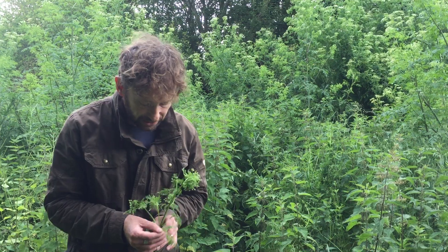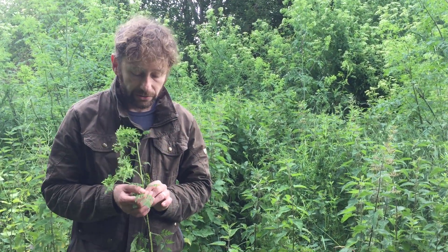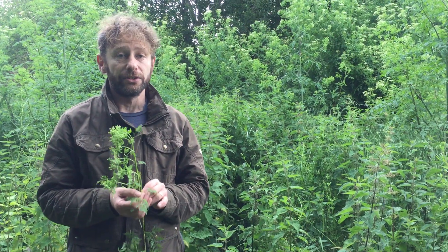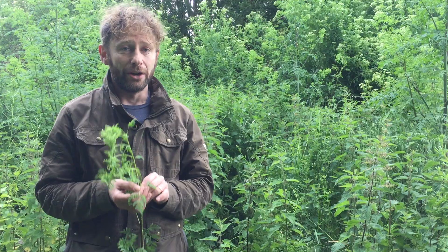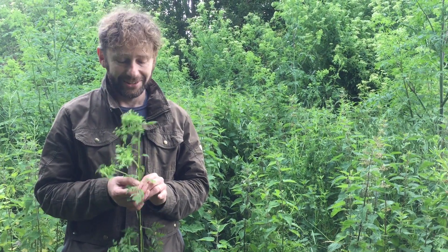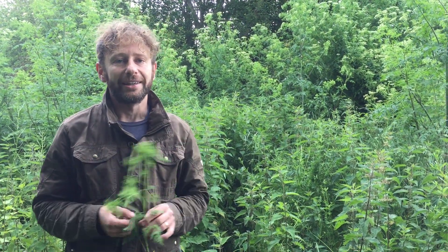So, the dark side of the carrot family — this is a warning to all foragers: do not forage for anything that looks like this unless you are 100% sure of what you're doing. If you want to find out more, go to www.wildfooduk.com.